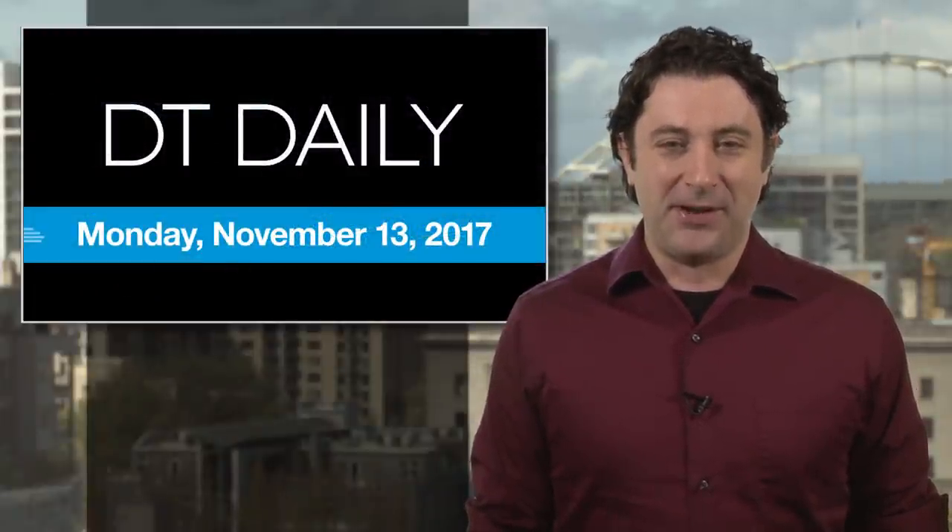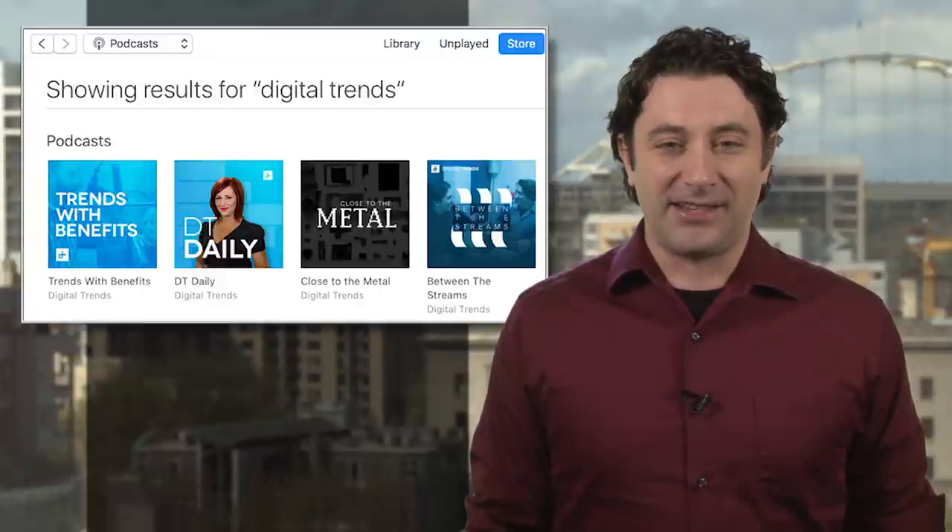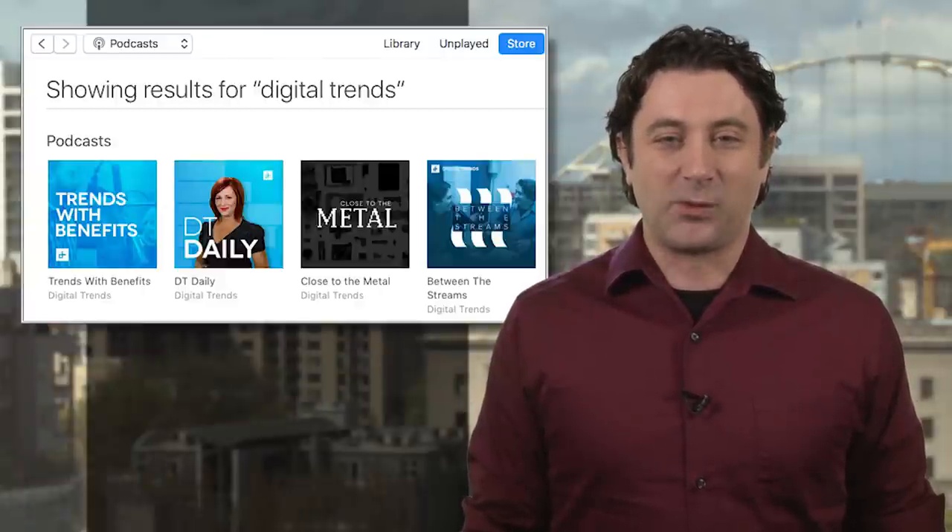We've got more car news over at digitaltrends.com as well as our Facebook page and YouTube channel. Be sure to check out all of our podcasts on iTunes or wherever you get yours. Thanks for watching — we'll see you tomorrow.